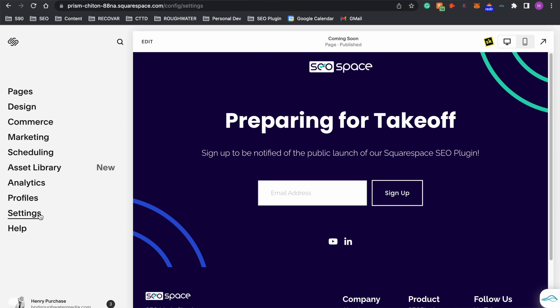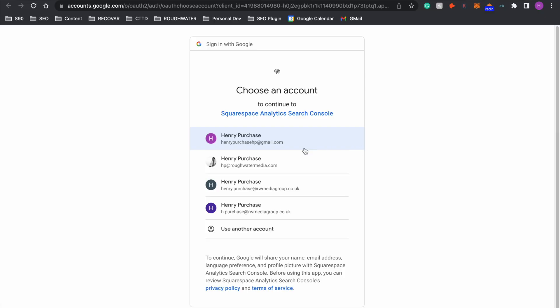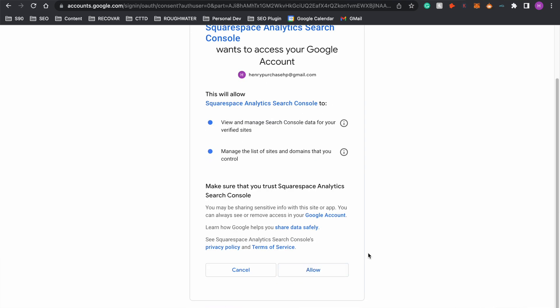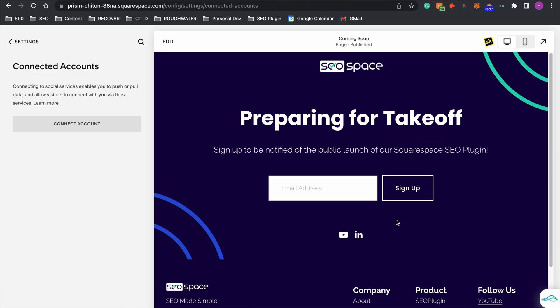Once you're here you're going to want to go to Settings, then Connected Accounts, Connect Accounts, and then Google Search Console — so you can connect Google Search Console all within the Squarespace dashboard. You should then click the Google account that you want to link up and press Allow to make sure that Google Search Console can access everything that it needs. Once you do this you'll be brought back to the Squarespace dashboard where it will tell you that you've connected your account, and it will take up to 72 hours to index your website.